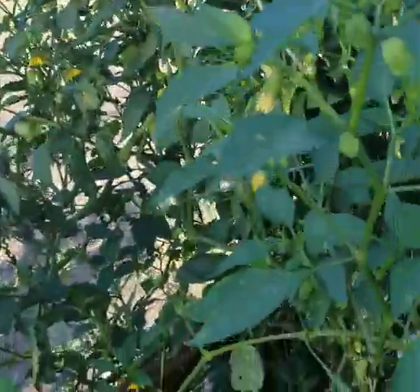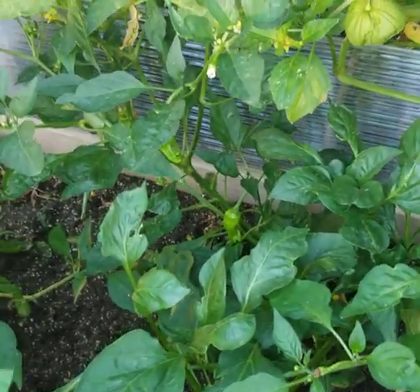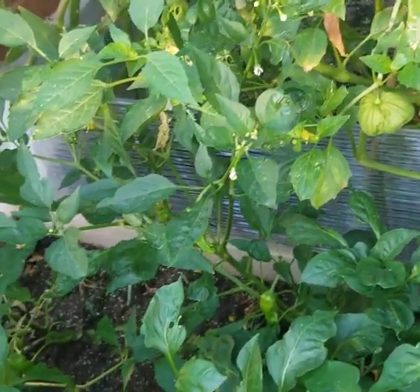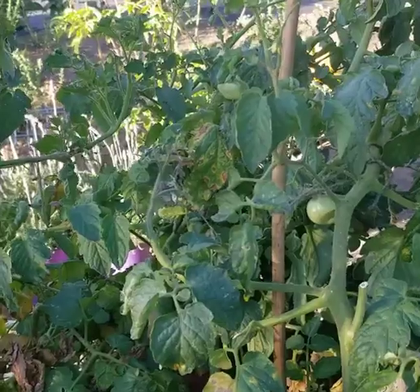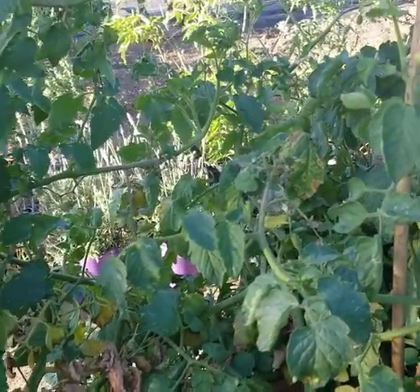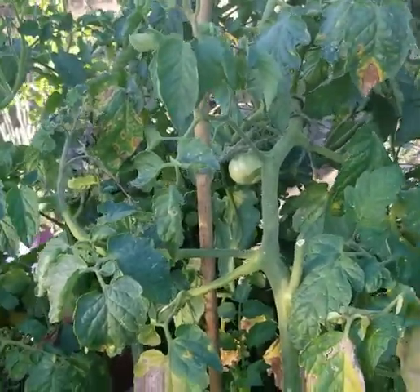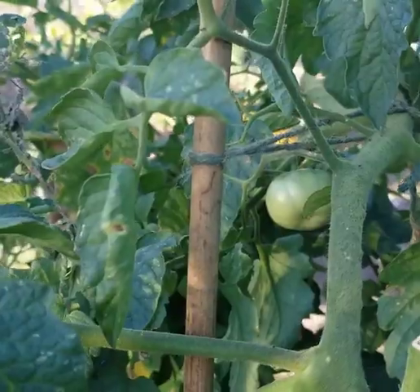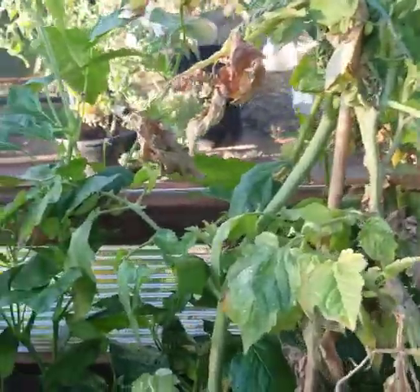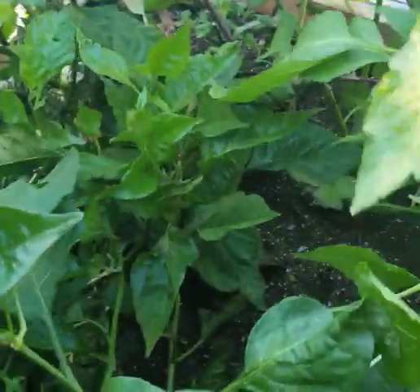In here we have California wonder peppers, shishito peppers — I like those grilled up with edamame and garlic, they're really good. This is a tomato plant I stuck in here thinking it was a cherry tomato, but it actually gets quite big. I've trimmed it back hoping I wouldn't have to pull it, and I do have a few tomatoes growing on it again. We also have hot peppers: habaneros, chocolate habaneros, and ghost peppers in here.